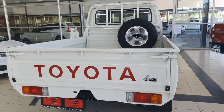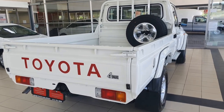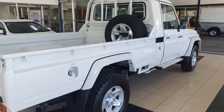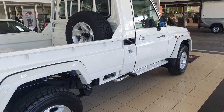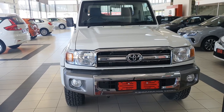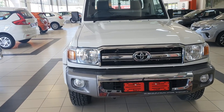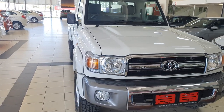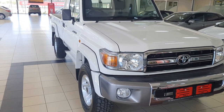The V8, on the other hand, has a 4.5-liter engine with a power output of 151 kilowatts and 430 newton meters of torque. It has a top speed of only 160 kilometers per hour and an average fuel consumption of 11.9 liters per 100 kilometers, which is not too bad. In terms of pricing, it starts from 800,000 rands.